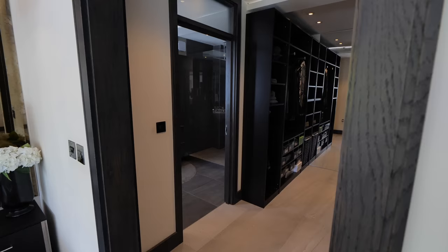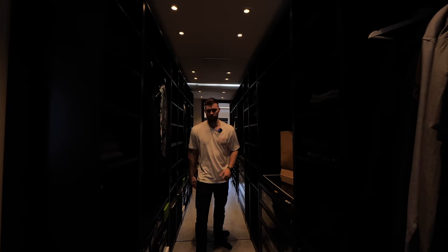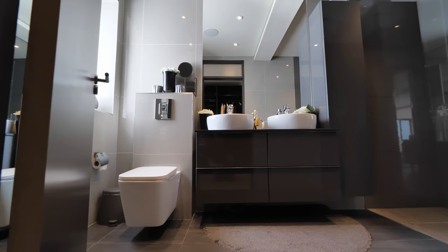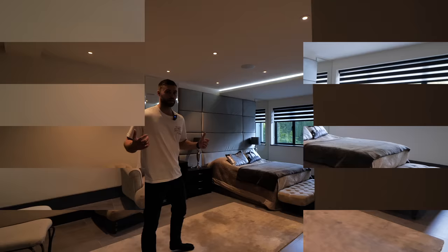On the other side of the master bedroom we've got a walk-in wardrobe and ensuite - and there's one of these in each of the bedrooms. Lots of space, dual sides, everything you need, and a big mirror at the end. Through here is the ensuite, with dual sinks and a big rainfall shower head. Pretty cool.